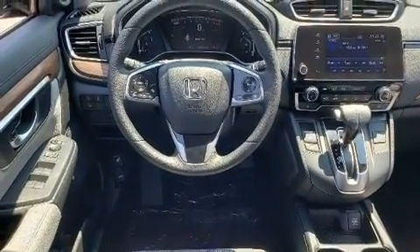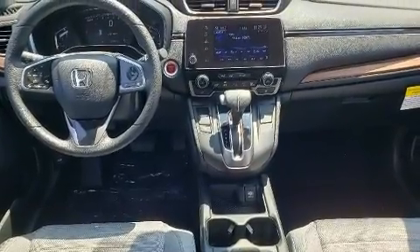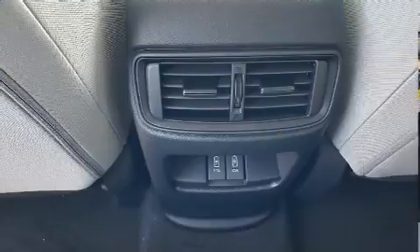Top features include front dual zone air conditioning, a rear window wiper, a trip computer, a blind spot monitoring system, heated seats, a power moonroof, turn signal indicator mirrors, and a split folding rear seat.